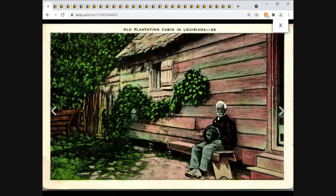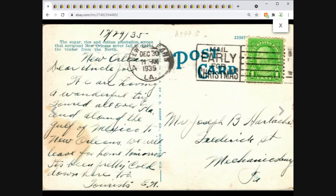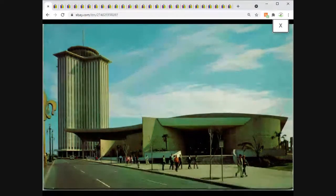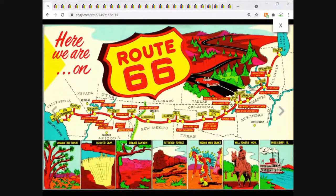This is outside New Orleans — the back confirms it: 'The sugar, rice, and cotton plantation scenes that surround New Orleans never fail.' Gentlemen sitting outside of a cabin. Sold for $5.65. Also New Orleans — a different buyer — the Rivergate Convention Center, $3.75 free shipping. It sold very quickly overnight. Could I have gotten more? Maybe.